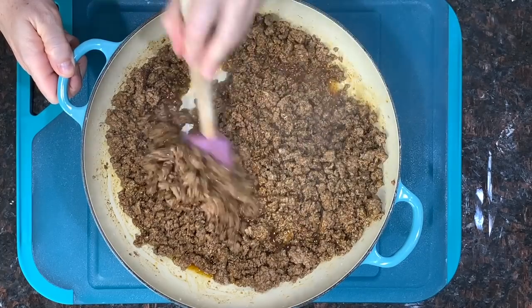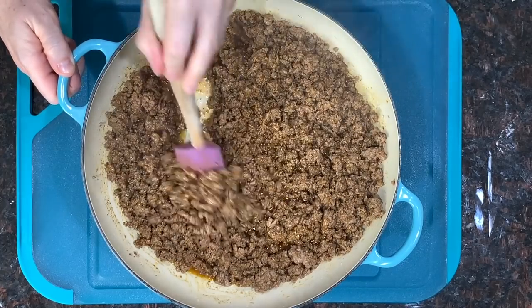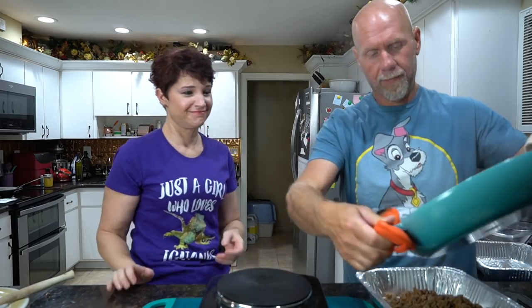The ground beef with taco seasoning is all mixed up. We're going to take one of these little aluminum pans and dump this right in — fat and all. I never drain the juices out unless I'm making lasagna. Why lose the flavor? You want all that flavor. We'll level that out and make the topping for it in a little while.